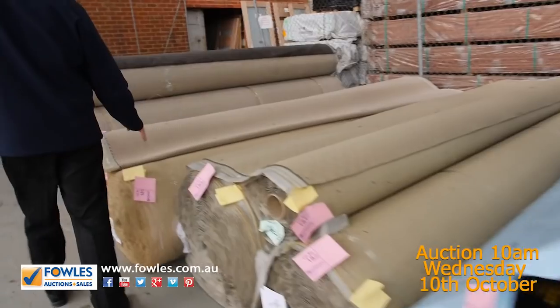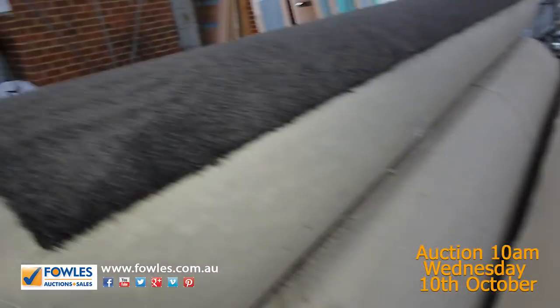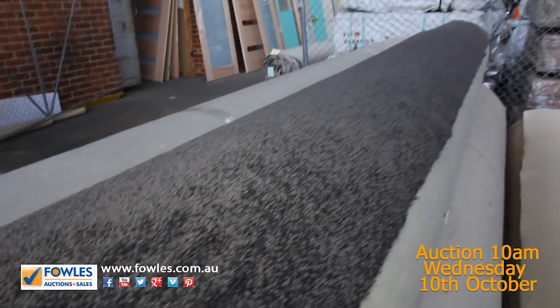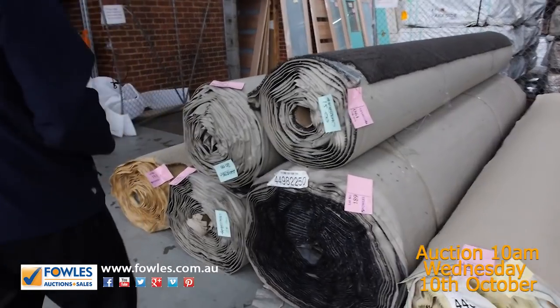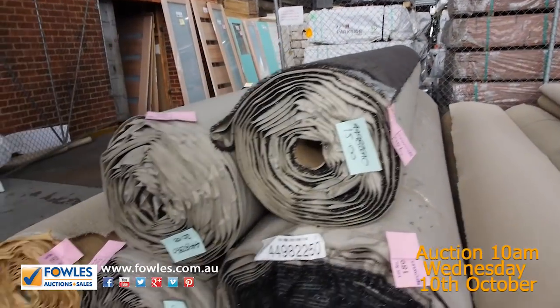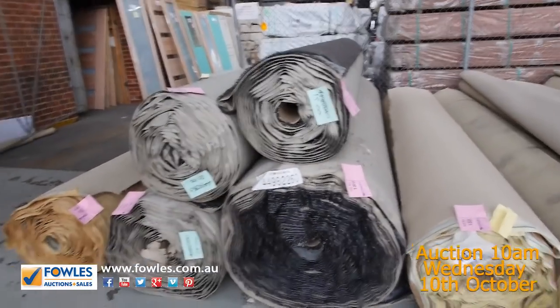Moving through — lots of loop pile here again, which we like to try and clear out. And then onto these nice dark quality twist piles — have a look at that one. We've got a nice four rolls there: there's a big one at 46.9 metres, then a 15, a 20 and a 25. We'll put them all up together and the winning bidder can take whatever they like. Good quantity if you want large quantities of twist pile in grey charcoal.